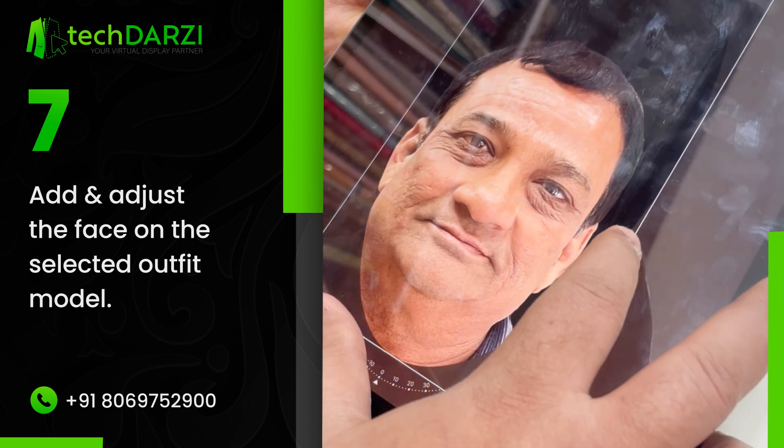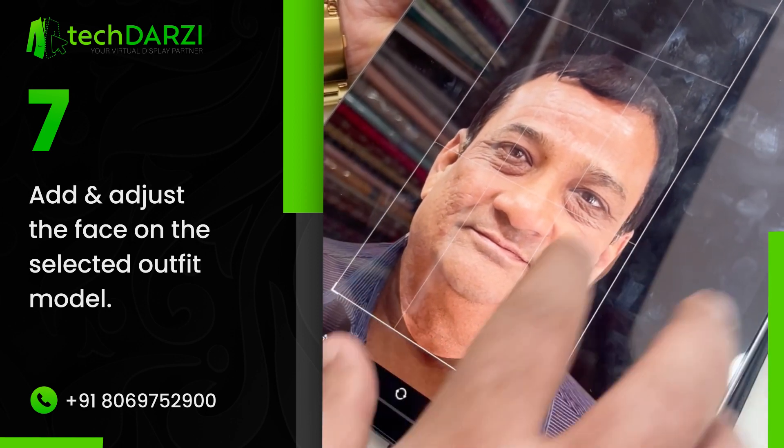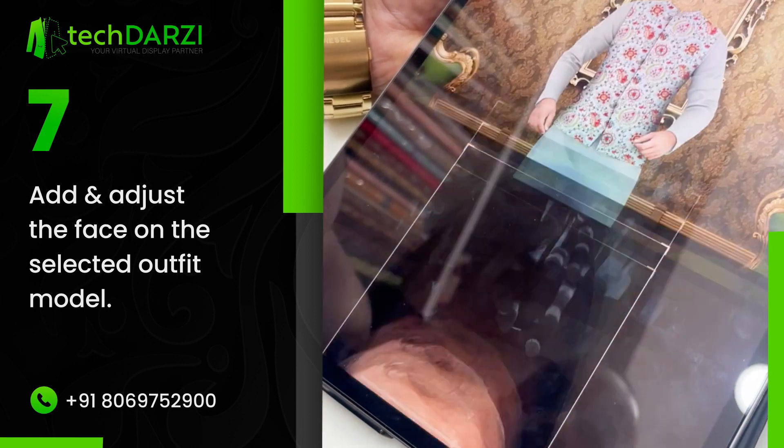Adjust the angle as per your choice. Make sure to get rid of the shirt's collar and with just a few clicks, here comes the magic.